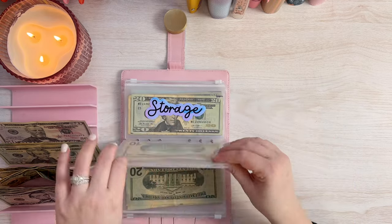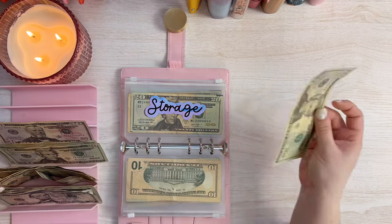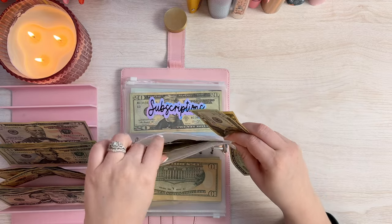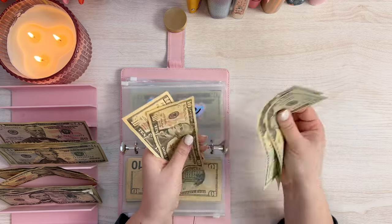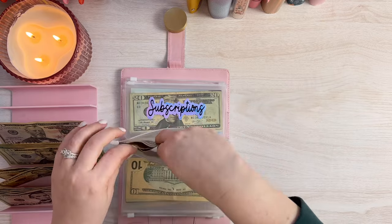So we'll drop that down in. And then the next one is Storage. Now this one gets $30. So let's do a $20 and a $30. We will add this in — this is for our storage unit that is holding our furniture right now until we get a new house. So we have $20, $40, $50, $60 in storage, which is great.